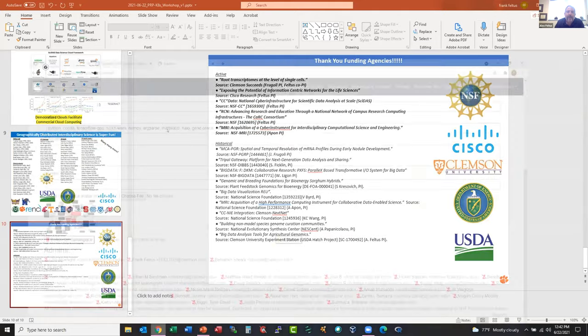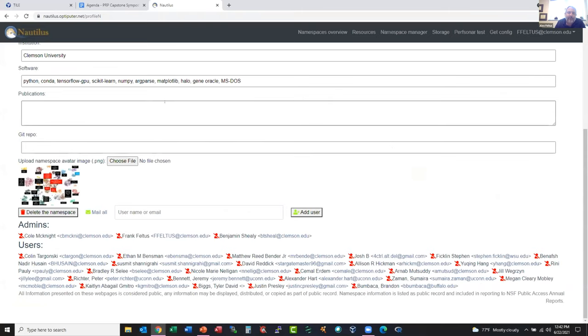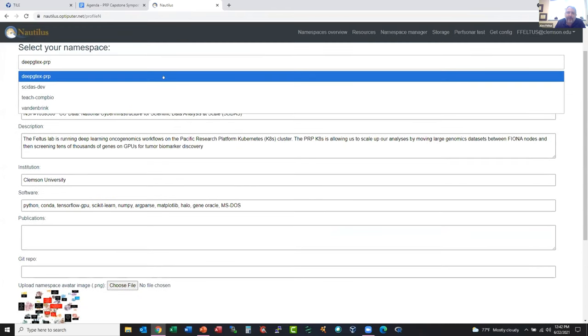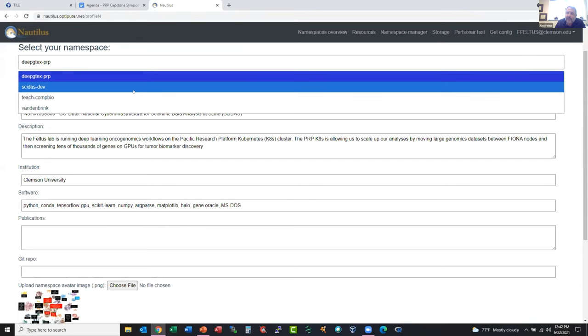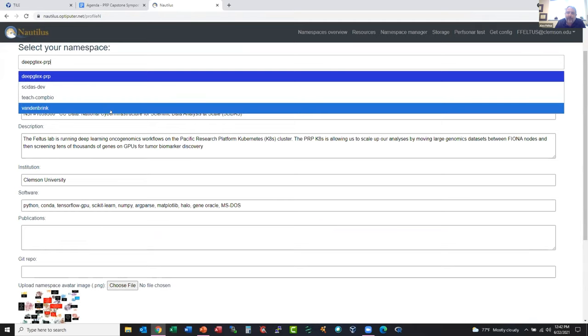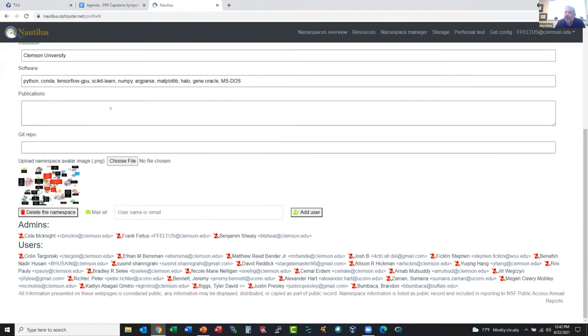I want to show one thing I just pulled up. This is my namespace manager for the Nautilus cluster — I actually have four namespaces. One is the main lab namespace, deep-GTEx-PRP. We also have a development namespace for SciApps, one I use for training computational biology, and then a friend of mine from Louisiana Tech has his own namespace that I'm helping. I've onboarded a lot of people from my lab onto the system with excellent tech support from PRP. This list includes undergrads, high school students, and there's a guy from Buffalo running simulations who needed more compute and is on here. So it's just an amazing playground to pull people in and teach them how to do cloud computing.